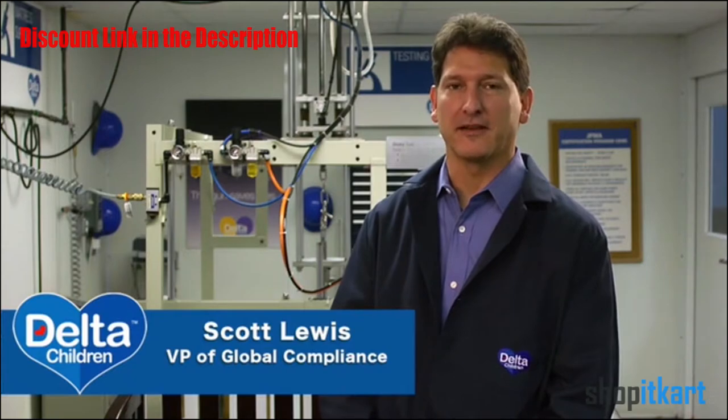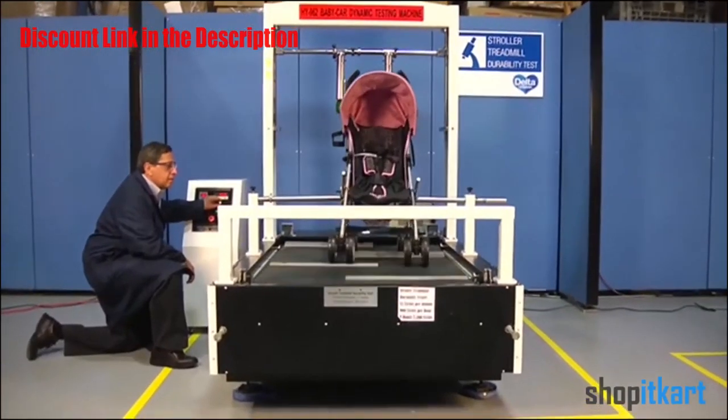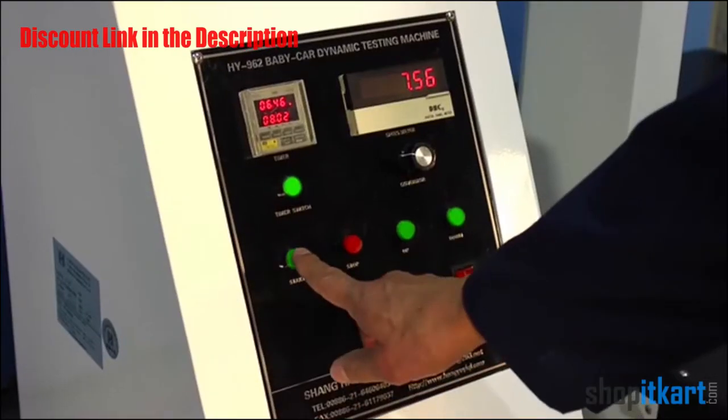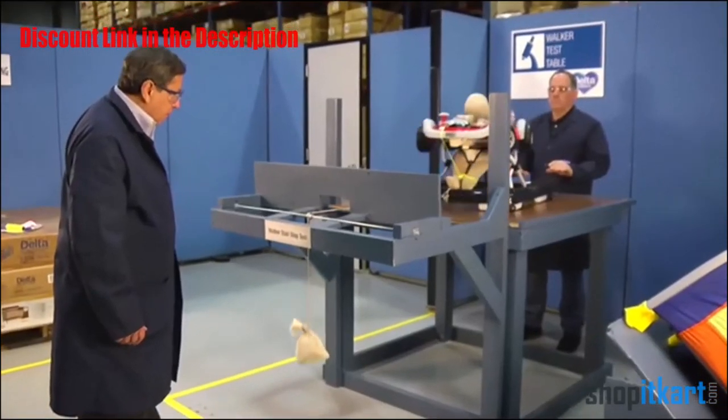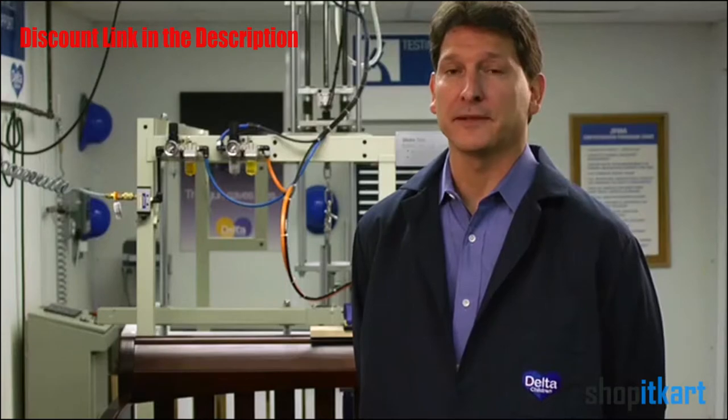It's one of eight testing facilities we have worldwide. Here at Delta Children's Products, we are members of JPMA. All of our products are JPMA certified. We don't just test — we test above and beyond, to three times the standard.